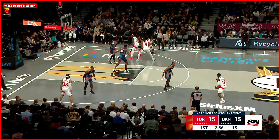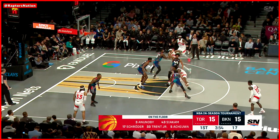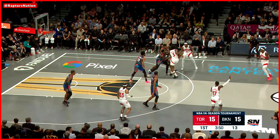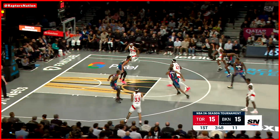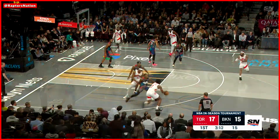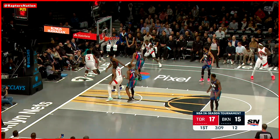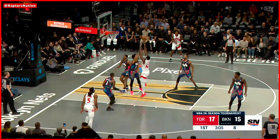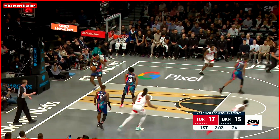Just four minutes remaining here in this opening quarter. Here's OG looking for Chua, and it's knocked away. Then OG takes it back, here's Pascal cutting right through. He was 6 of 10 on Sunday against Chicago, finished with 20 points — 47% from three. Here's Pascal, he's in rhythm now. Offensive rebound.